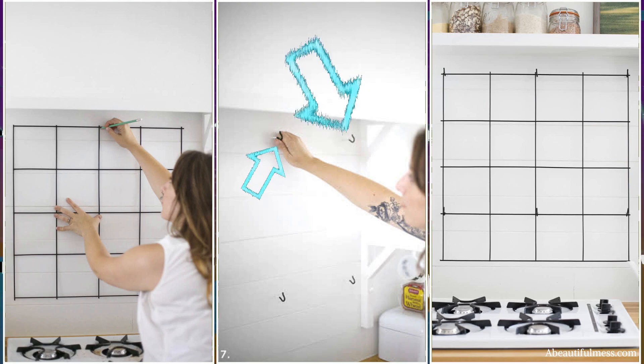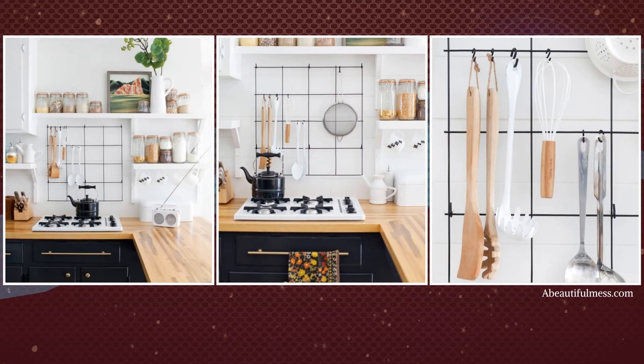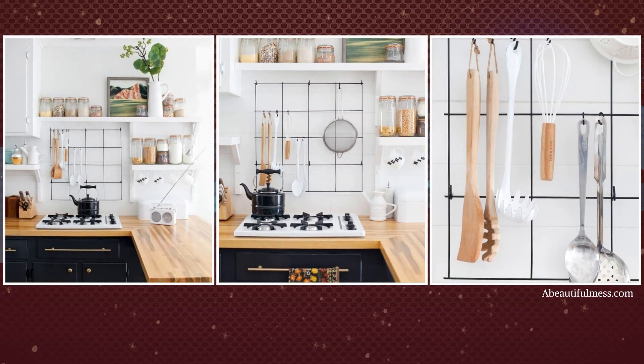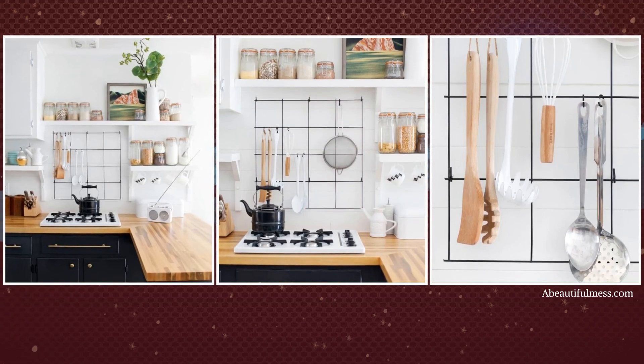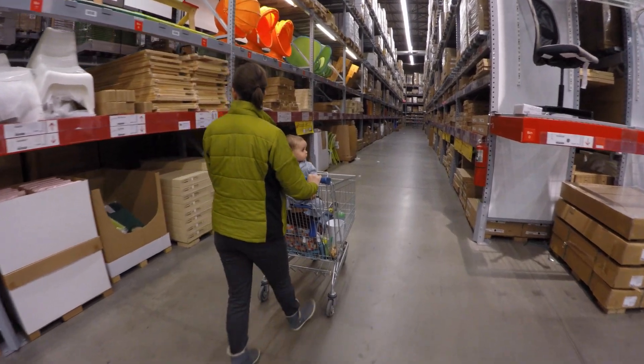Use as many S-hooks — preferably black — as necessary to hang your various kitchen utensils. It's a minimalist rack that's simple to replicate, will organize your utensils neatly, and doesn't burn a hole in your pocket. By the way, you can get a remesh sheet at Lowe's or Home Depot.